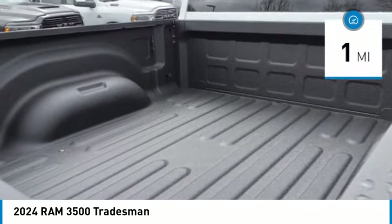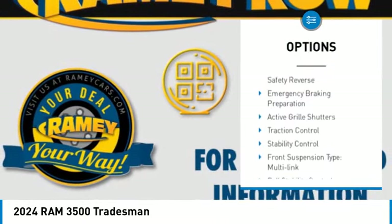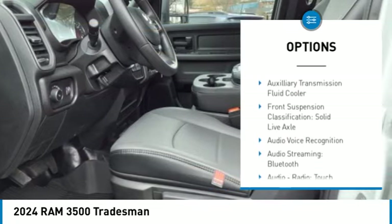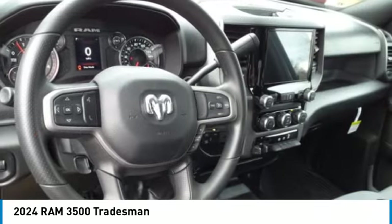This vehicle has less than 100 miles. Here are some of this vehicle's great options: power windows with safety reverse, emergency braking preparation, active grille shutters, traction control, stability control, front suspension type: multi-link.